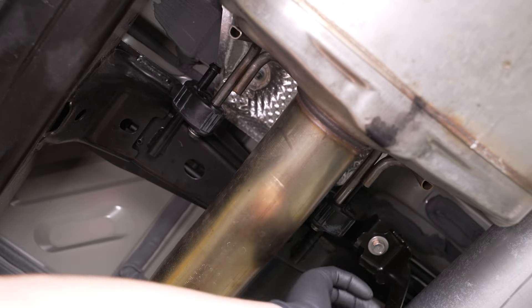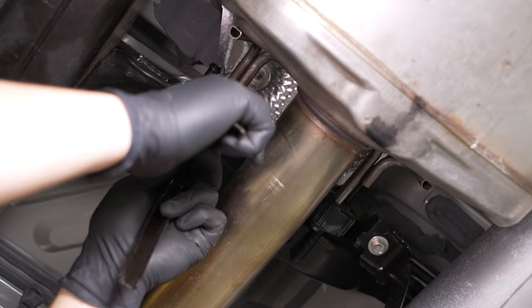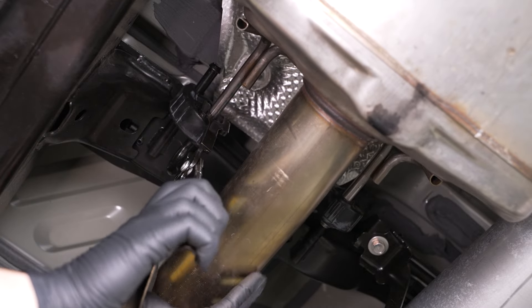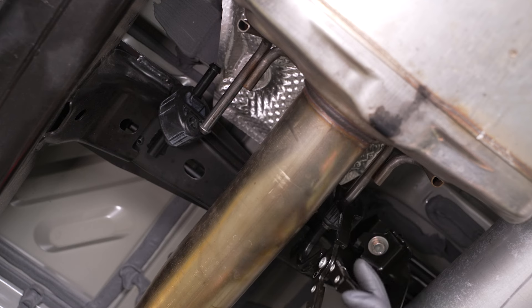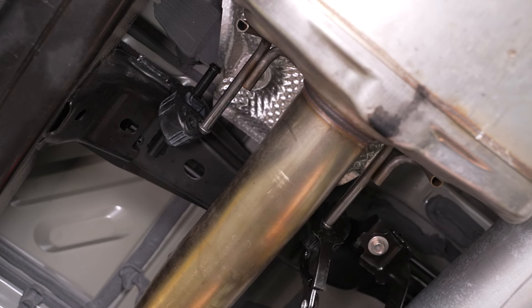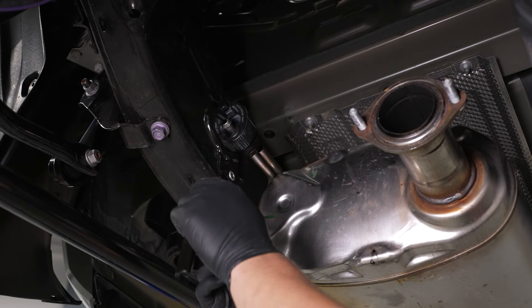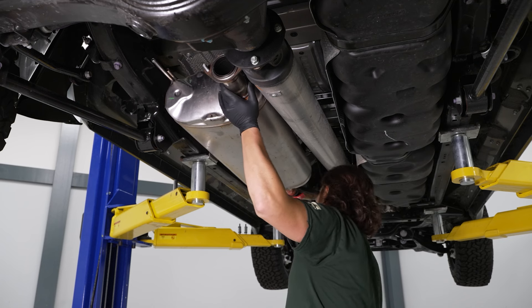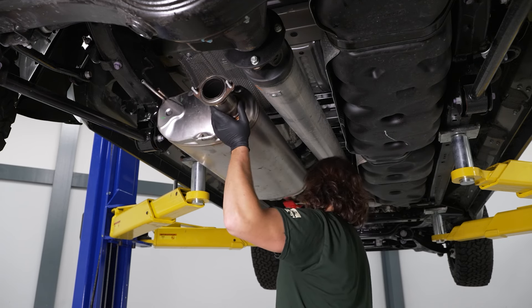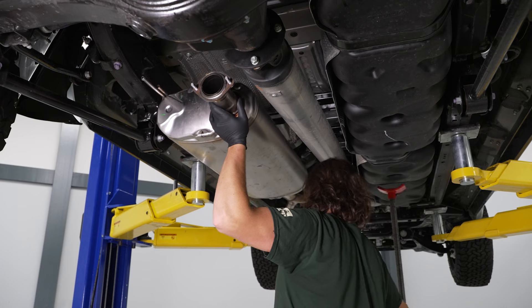Next, we'll be removing these two hangers. I have my floor jack to hold up the exhaust. Using the exhaust hanger removal tool, we're going to remove these hangers. Now we have one more in the back, and then once that's done, our exhaust will be removed. Using that same tool, we're going to remove our last hanger — make sure you hold up the end of the exhaust. Now lower down the floor jack, move it out of the way, and now we can remove the factory exhaust.